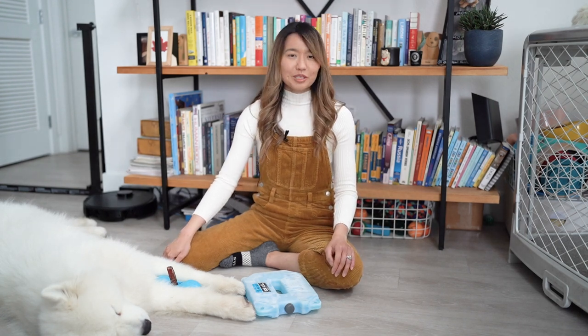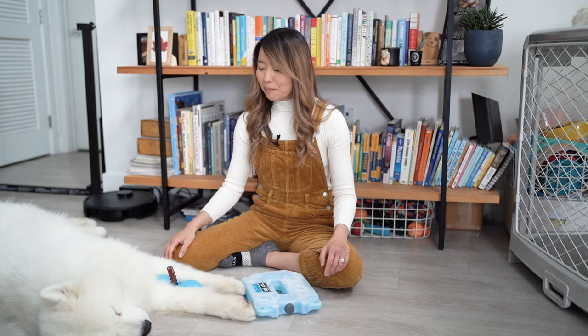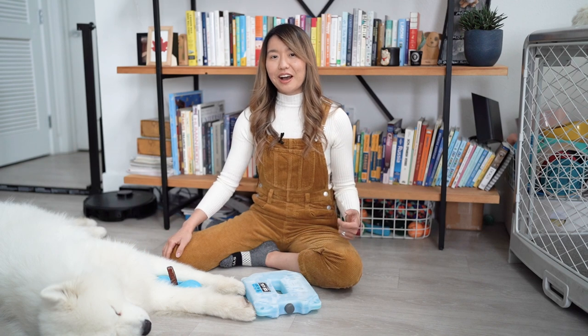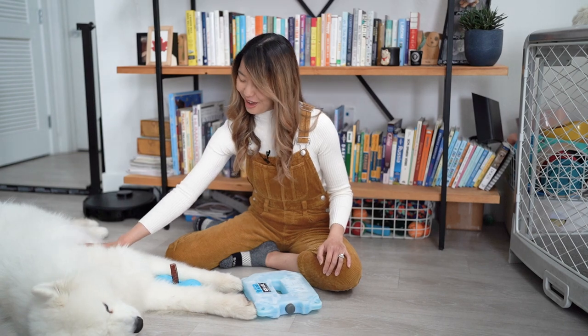We tried everything in the books — we tried to make his crate a very awesome place by putting in lots of tasty treats and his toys. At night we would try to sleep next to him in case he had some sort of separation anxiety. But none of those things really worked. Actually, one tip from our viewers helped, and that was putting in an ice water bottle, and that actually helped calm Olaf a lot.